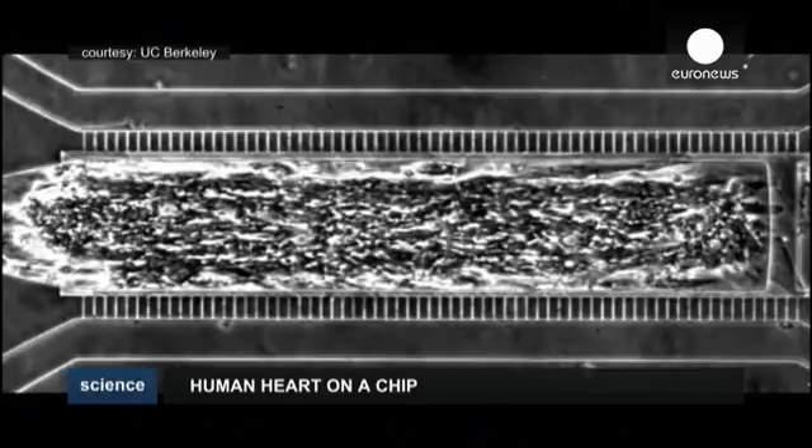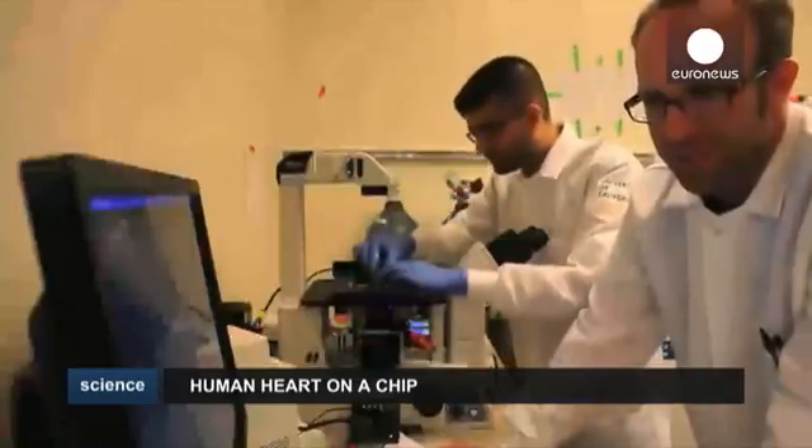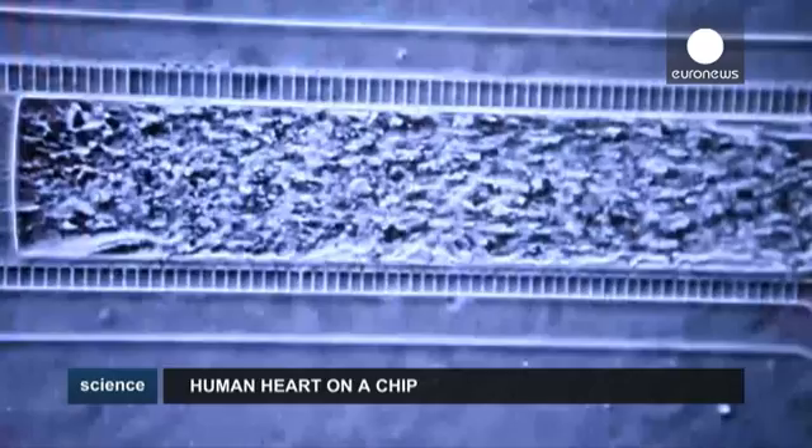These are human heart muscle cells beating. But this video was not taken inside a heart. It was captured using a microscope at the University of California, Berkeley, where for the first time bioengineers have developed a system that allows human heart cells to function outside the body.